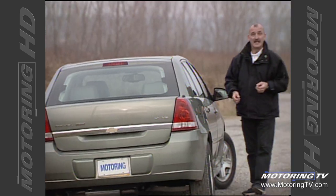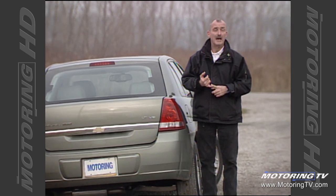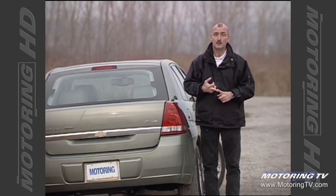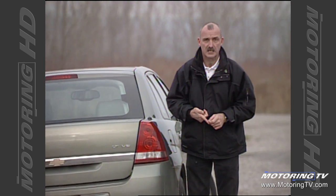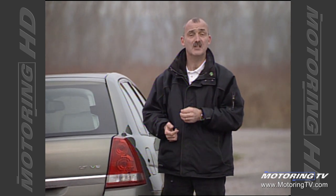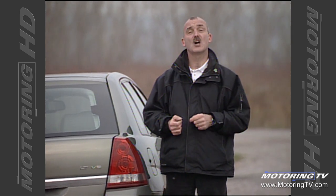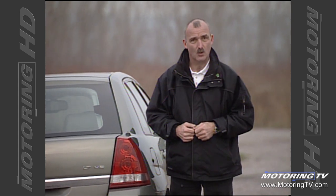This Malibu Maxx has to be one of the best cars GM has ever produced. It's got plenty of power, handles well, rides supremely, and has plenty of versatility without looking like a hearse. If this is the type of product we can expect from General Motors in years to come, it proves the giant is not only awake — it's about to start kicking some serious automotive butt.